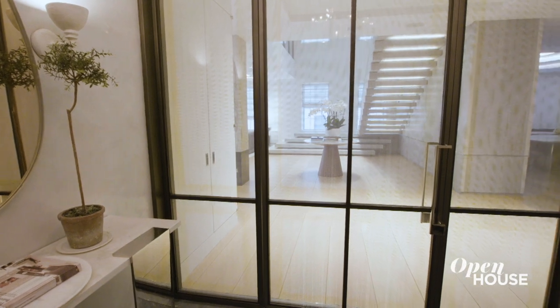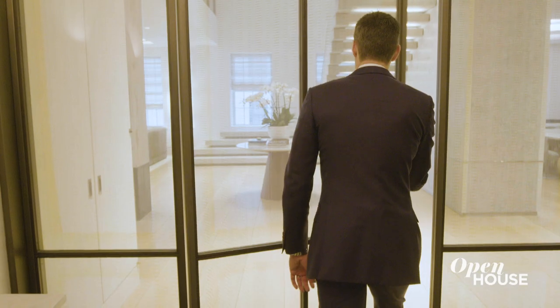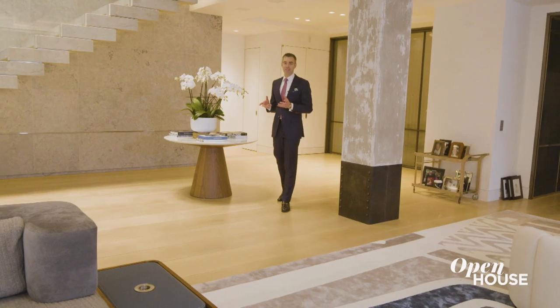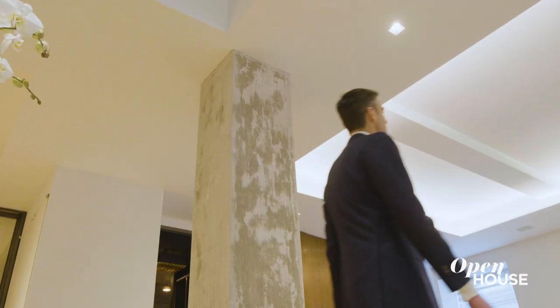You enter the home through this beautiful steel and glass private vestibule with your own elevator access, and you're immediately wowed by this amazing great room. You just don't find rooms like this on the Upper East Side. There's a clear downtown vibe mixed with Park Avenue elegance.